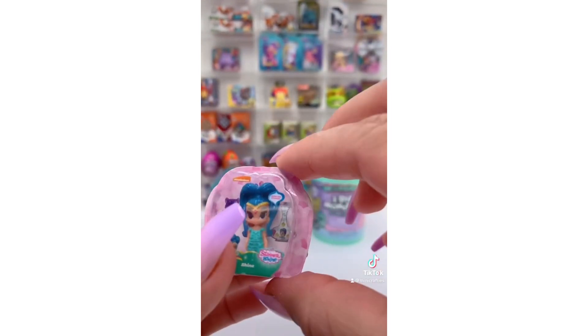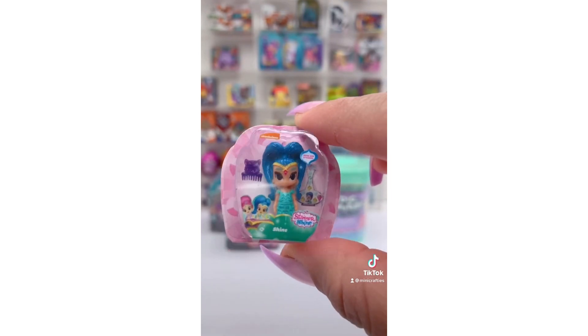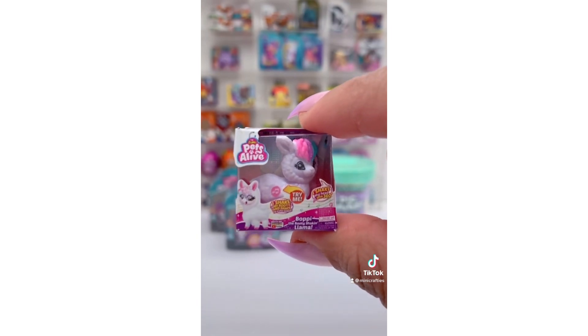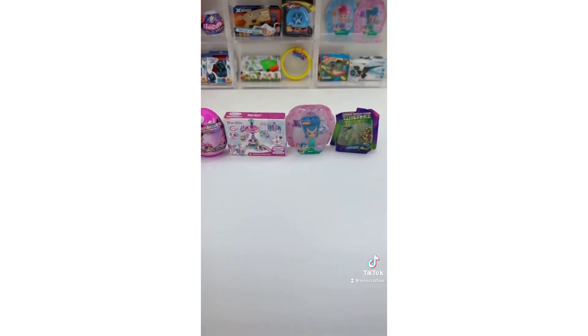Our fourth one is a Shine doll — perfect to go along with the Teenie Genie play set. The last one is so cute. It's one of my favorites: Boppy the booty shaking llama. Looks like my shake for good luck didn't work this time.